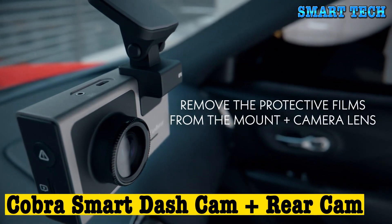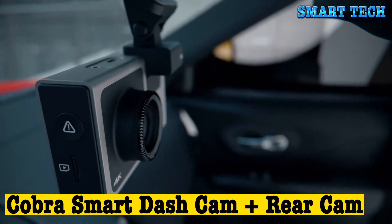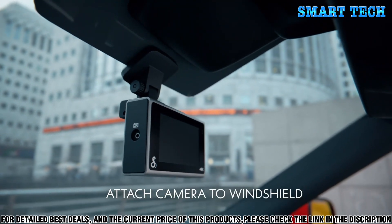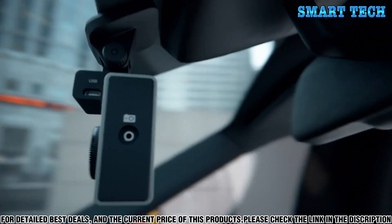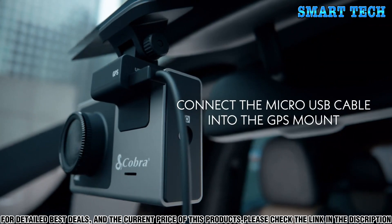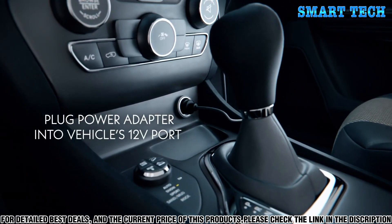Number five: the Cobra Smart Dash Cam Plus Rear Cam is the perfect solution for any driver looking to stay safe on the road. This state-of-the-art dash cam is equipped with a high-definition camera, making it easy to capture clear, sharp footage of your journey. The advanced technology allows you to record both the front and rear of your car simultaneously.